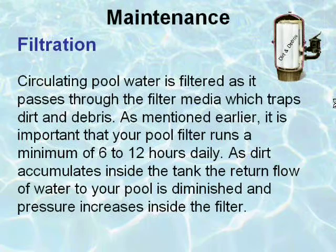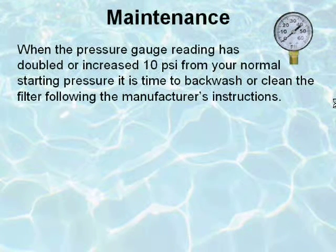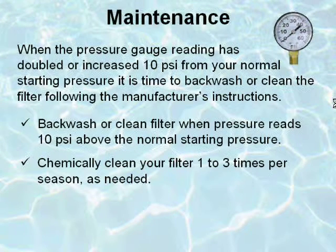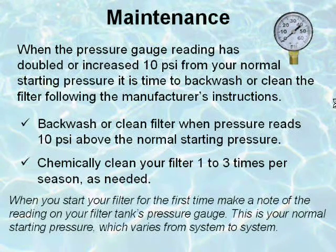Circulating pool water is filtered as it passes through the filter media, which traps dirt and debris. It is important that your pool filter runs a minimum of 6 to 12 hours daily. As dirt accumulates inside the tank, the return flow of water to your pool is diminished and pressure increases inside the filter. When the pressure gauge reading has doubled or increased 10 PSI from your normal starting pressure, it is time to backwash or clean the filter following the manufacturer's instructions. Chemically clean your filter one to three times per season as needed. When you start your filter for the first time, make a note of the reading on your filter tank's pressure gauge — this is your normal starting pressure, which varies from system to system.